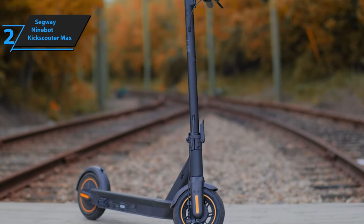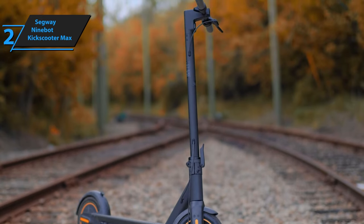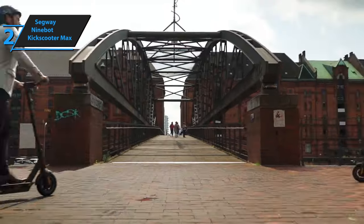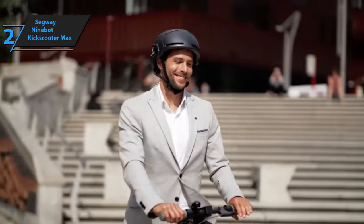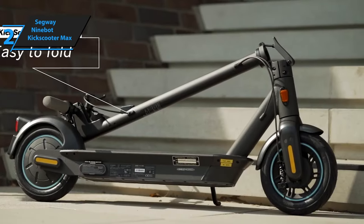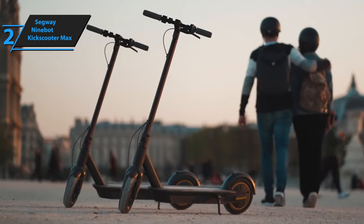Before you embark on your adventure with the Kick Scooter Max, there is one more step: you need to download the Segway Ninebot app on your smartphone, compatible with both Android and iOS. Connect the scooter to the app via Bluetooth and register the scooter using your email address. According to reviewers, the Kick Scooter Max maintains a speed of approximately 9-10 mph on inclines that would typically slow other less powerful scooters to 5-6 mph or less. It's clear that this product is of high quality, and we wholeheartedly recommend it.